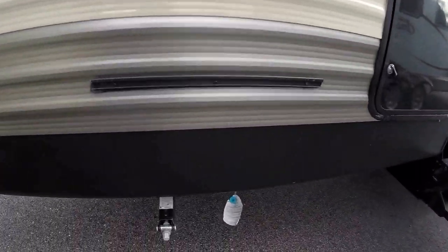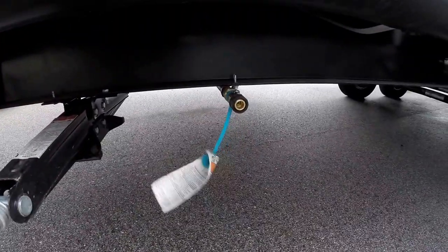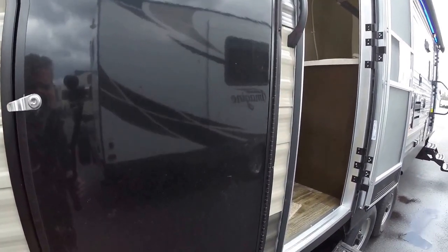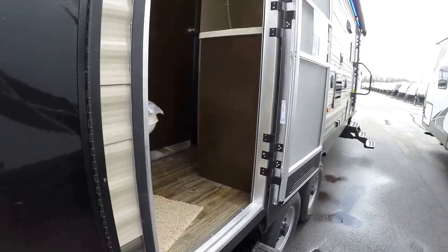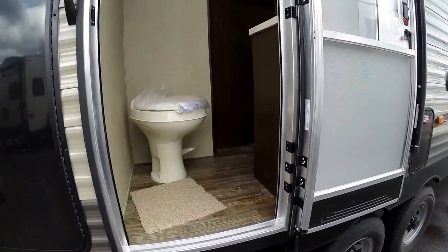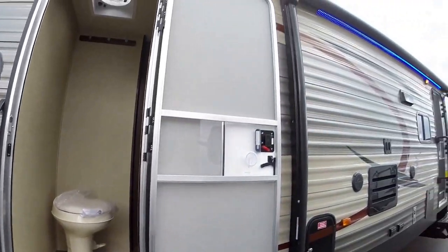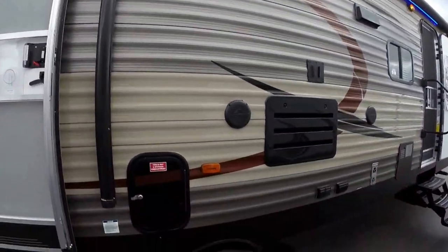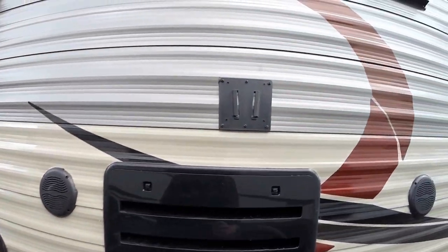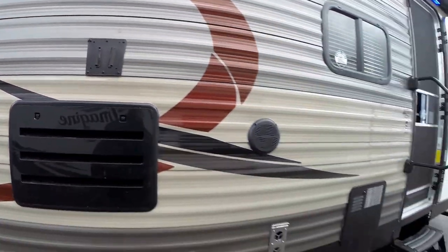That grill goes right here, and the quick connect is right there for the hookups. You've got a nice electric fridge right there. Then we've got the door — a quick door to the bathroom so you can get in and get back out to the lake. Then you've got your outside speakers underneath the power awning, and a mount for your TV set right there.